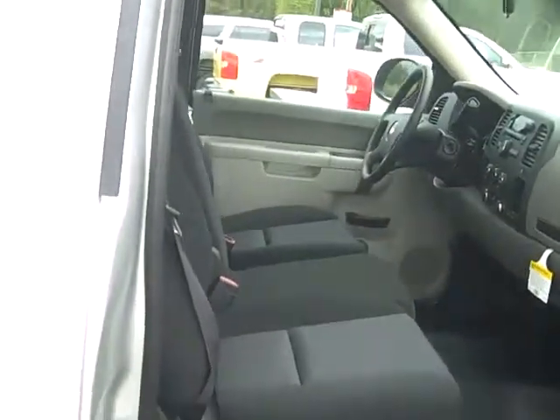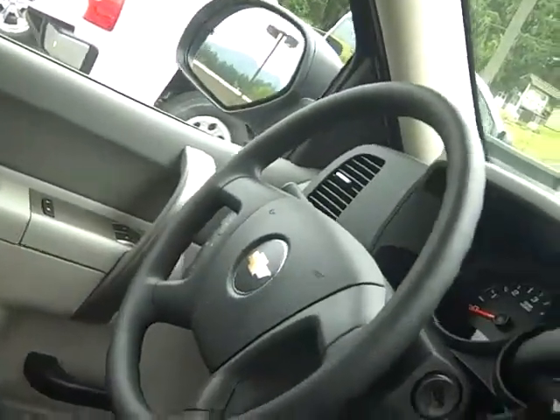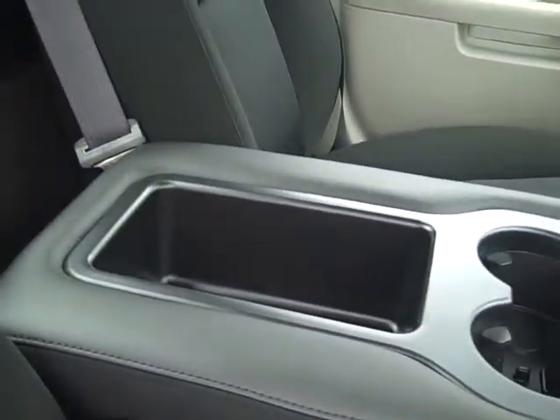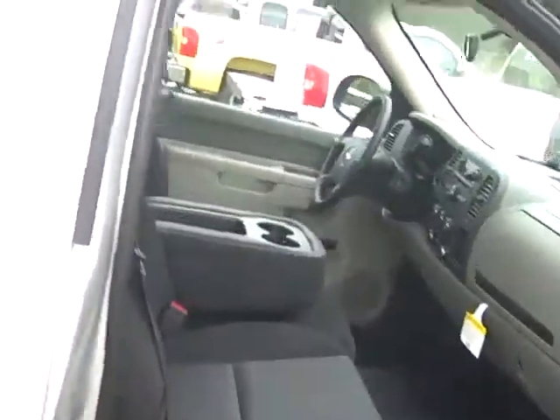Let's look inside here. We have cloth seats, manual seats, power windows and power locks. Come around here — nice dash, CD player. You do have cruise control and your towing package is right there on your shifter. In the middle here is a convenient console that folds down for your beverage of choice and whatever you put in there. It's awesome. Or you can fold it up for the third person to sit comfortably.